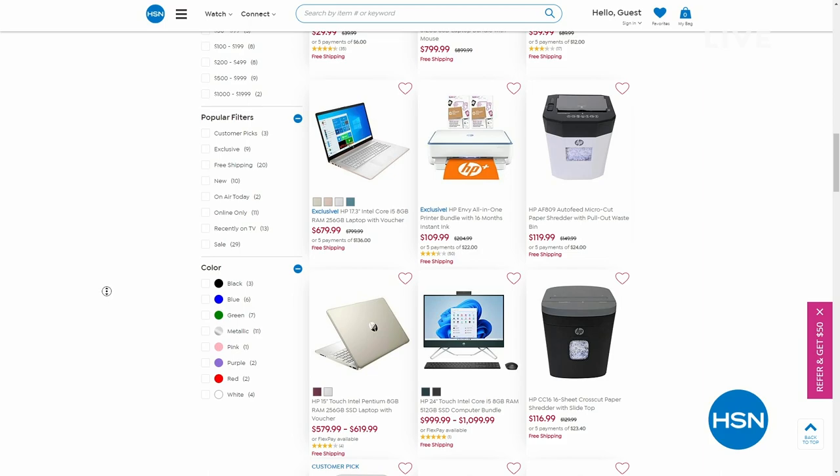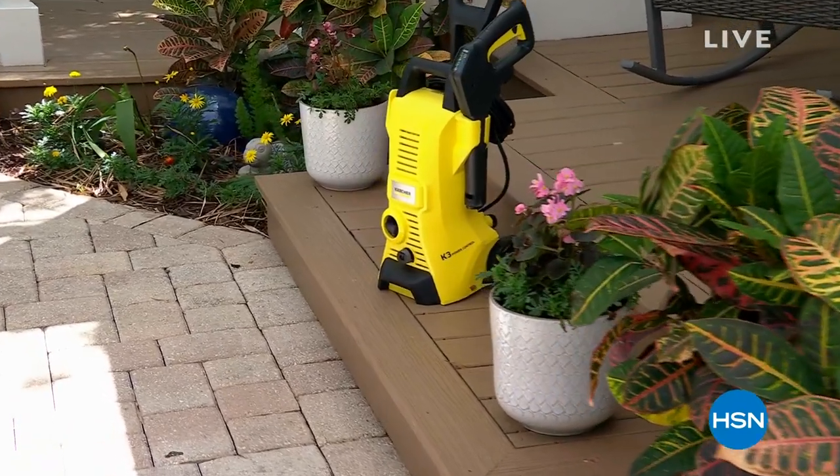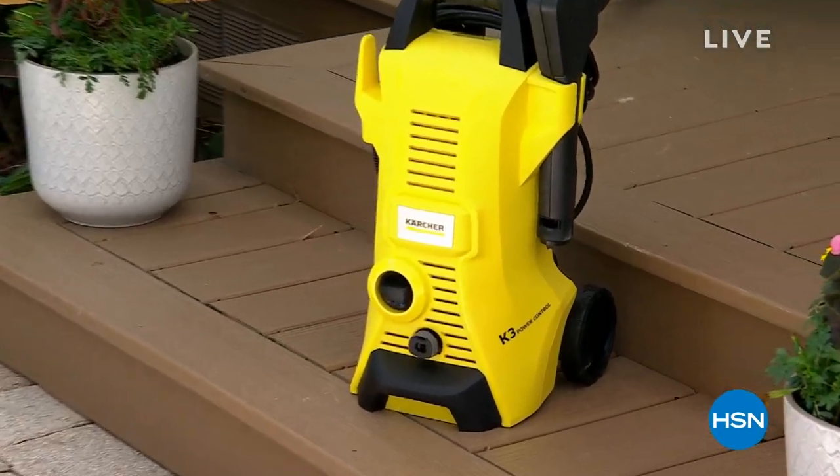That was so fun. I hope you found something that inspired you for the warmer months. Don't go anywhere — after this break, we're going to dive into one of the best pricings we've done on this pressure washer.